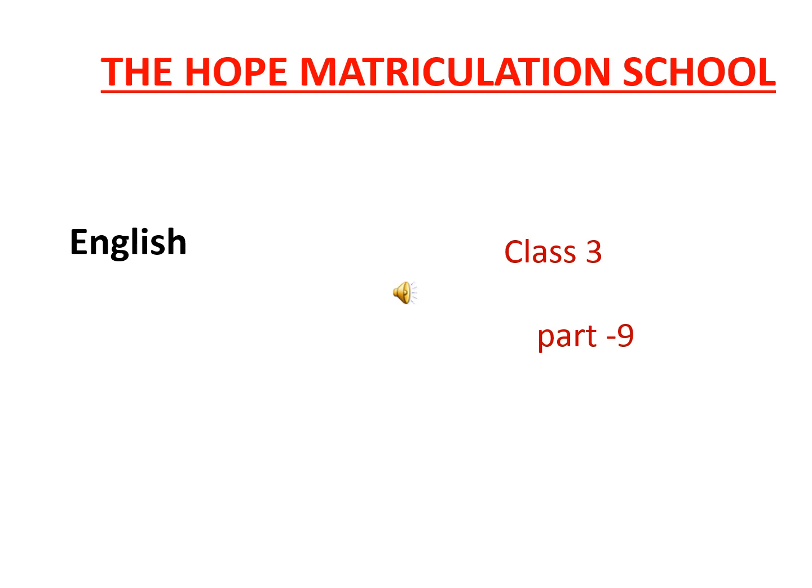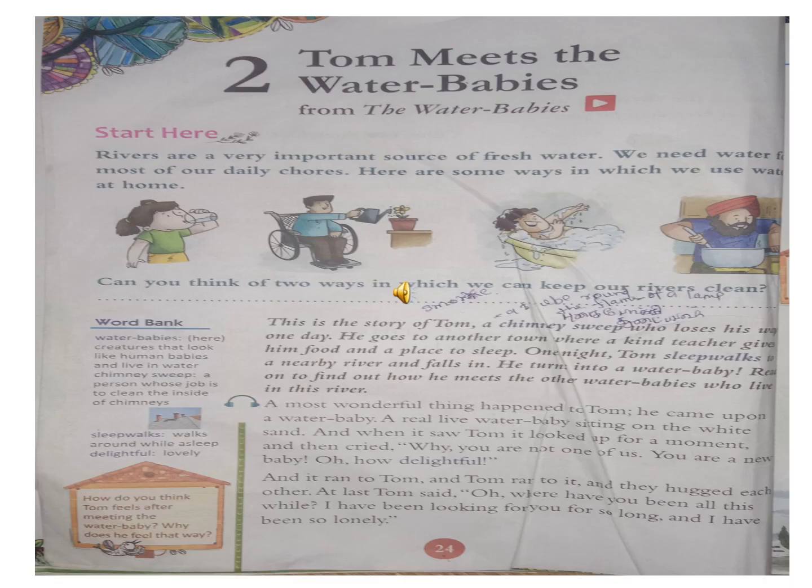Ok children, today we are going to see about the second lesson. All of you listen to the class. Children, all of you turn to book page number 24. Today we will start the new lesson. The lesson name is Tom Meets the Water Babies.